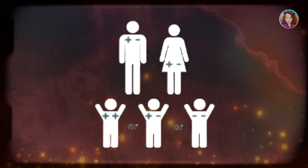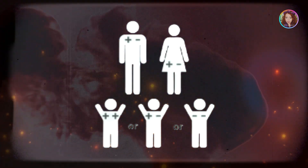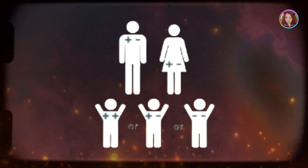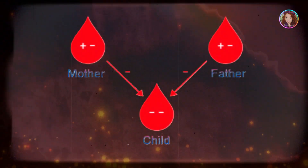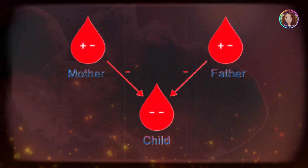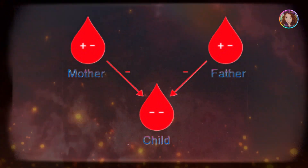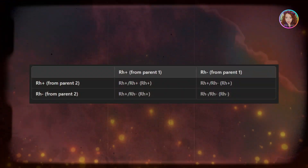Now, if both parents are Rh positive but each of them has a heterozygous Rh positive / Rh negative genotype, they can each pass the Rh negative allele to their children. When both parents pass the Rh negative allele, the child will have Rh negative blood. Here's how this would look in a genetic cross between two Rh positive / Rh negative parents.